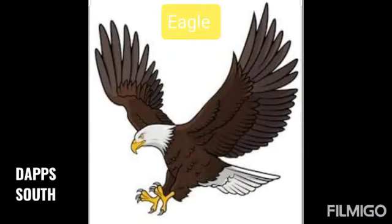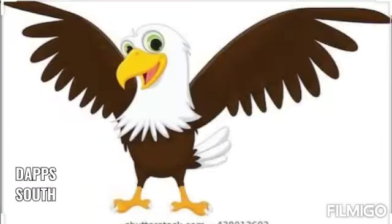Yeh eagle hai. Eagle ki eyesight bhout sharp hooti hai. Wohu bhout dure se apne khane ko pehchan leeti hai aur dhund leeti hai.